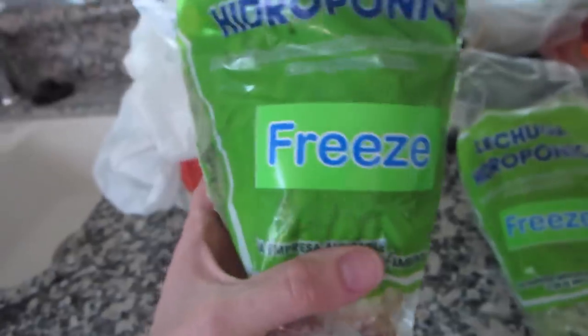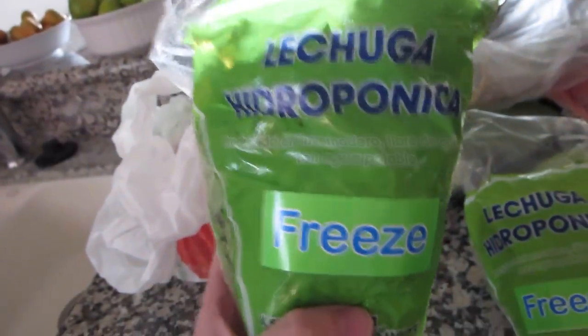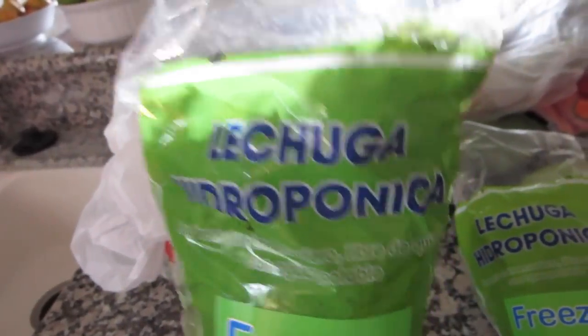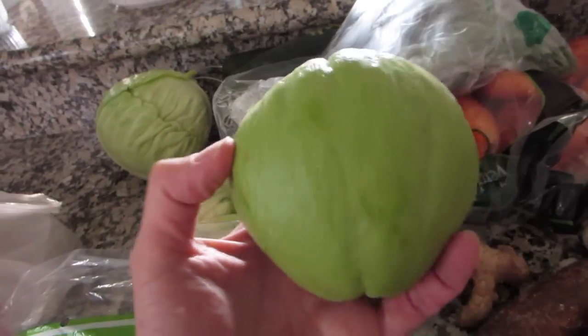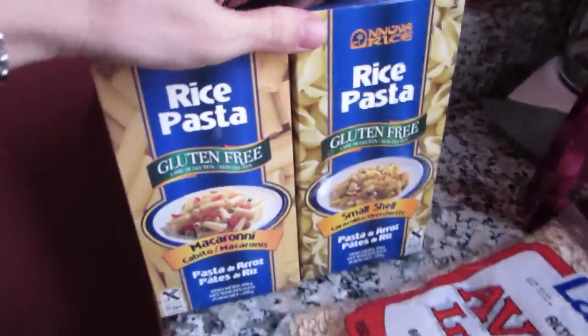These I think are hearts of palm or bamboo shoots — they're fresh and looked fun, so I got them. This lettuce is literally the only thing in the whole store that was organic produce — it says 'Libre de químicos.' That was the only organic item so I got two lettuces. I also got this vegetable I'm not sure what it is, but it should be fun to figure out how to make.